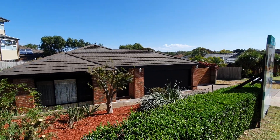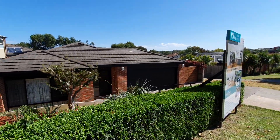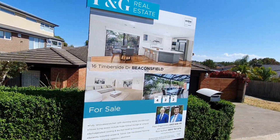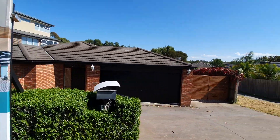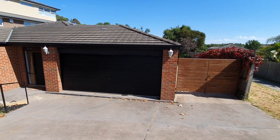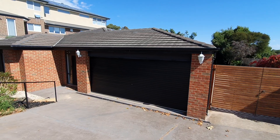Ladies and gentlemen, welcome to a virtual walkthrough of number 16 Timberside Drive in Beaconsfield. Gorgeous little property we've got here, situated on 657 square meters. I'll take you through the property room by room.